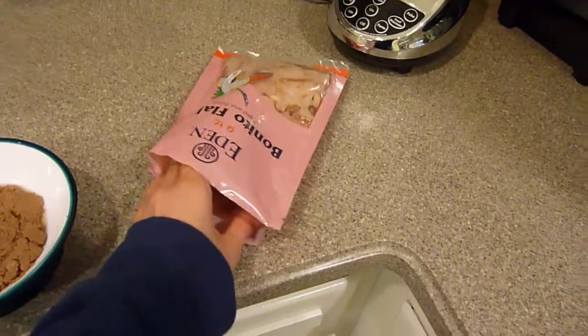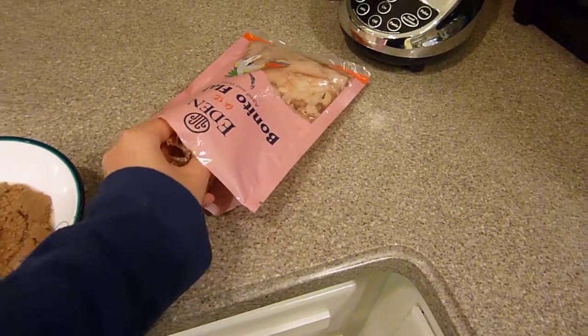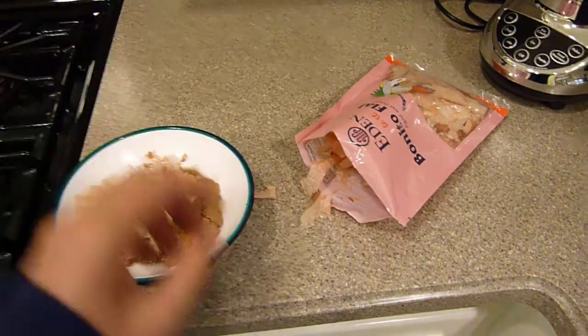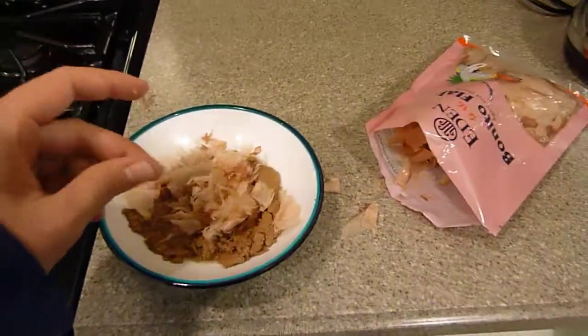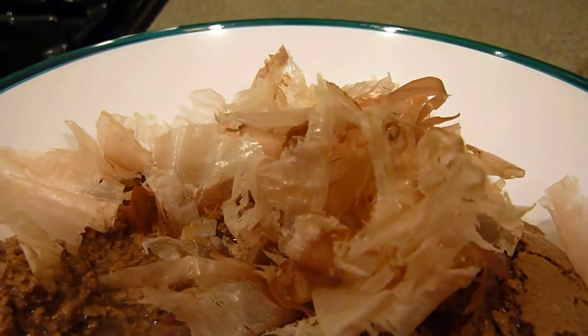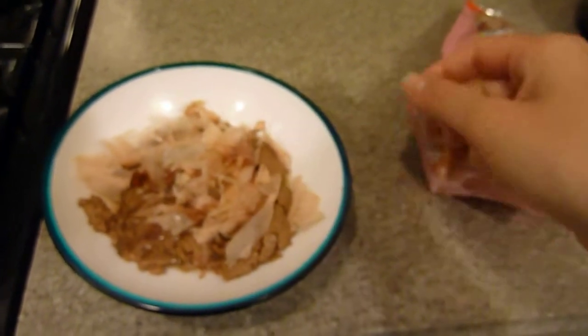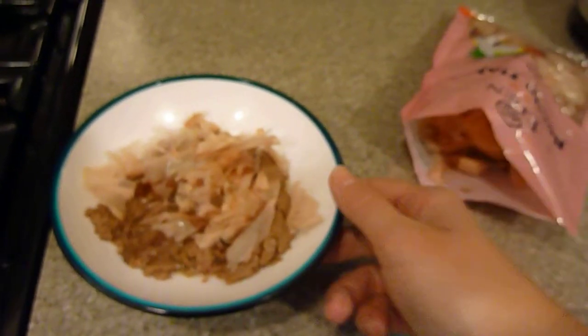They're really light and flaky — I mean totally flaky. You wouldn't know that you aren't handling paper. I'll go in for a close-up so you can see what I mean. They smell like fish, very strong, like fish, but also have a smoky smell to them as well.